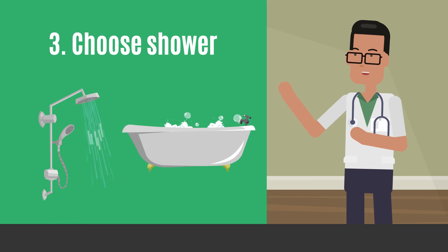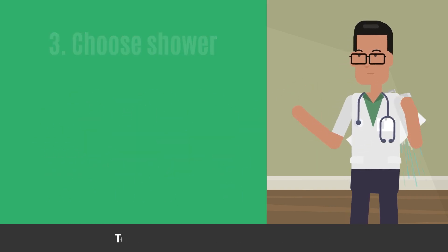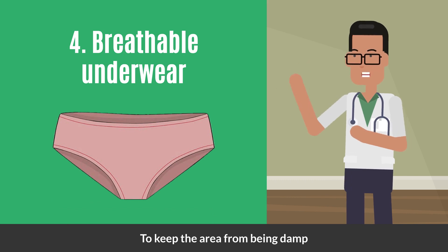Choose showers instead of baths to maintain a balanced vaginal environment. Use breathable underwear to keep the area from being damp.